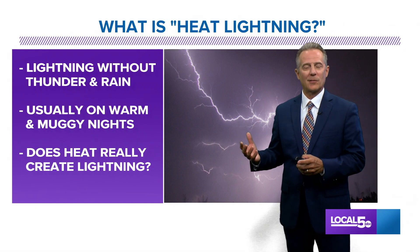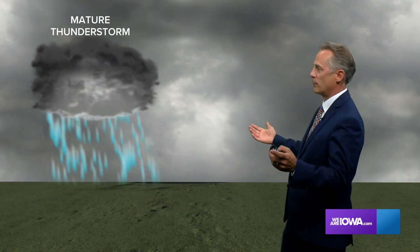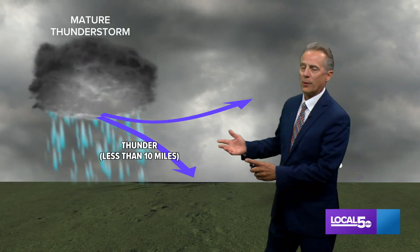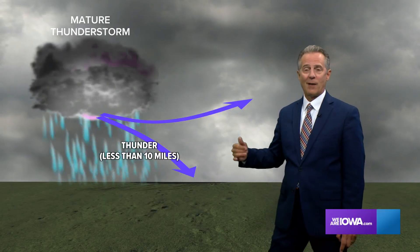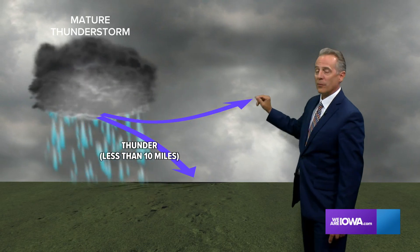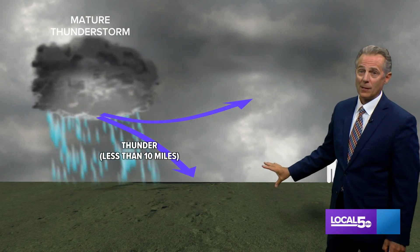We've called it heat lightning because some people think the heat is actually creating the lightning. Is that true or not? Well, let's talk about it. We've got this mature thunderstorm out here and we're watching it — the thunderstorm is quite a ways away. You do get thunder if you're close enough to hear it, because usually thunder doesn't go more than 10 miles — usually less than that, maybe five or six miles. The thunder can come straight to us, and sometimes it gets refracted — the sound wave actually goes above our heads. So if you're standing out here, you're probably not going to hear the thunder.